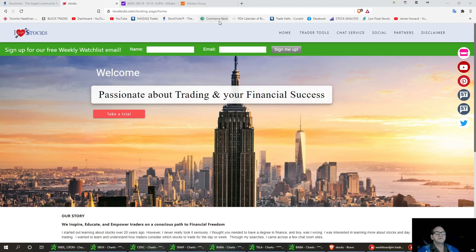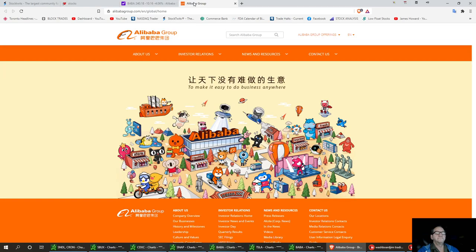Welcome to I Love Stocks and we're going to talk about BABA — B-A-B-A — Alibaba. I noticed it had a pretty good little sell-off yesterday. This is the Amazon of China.